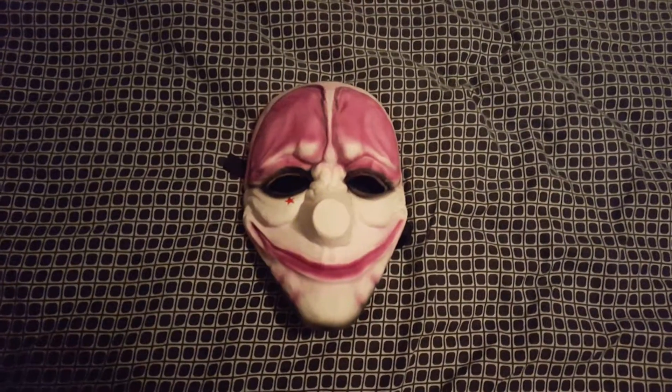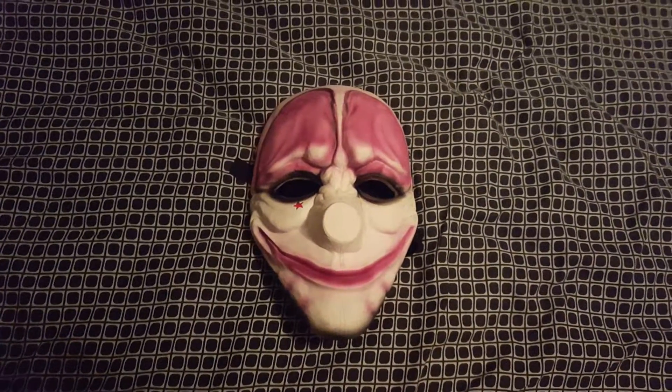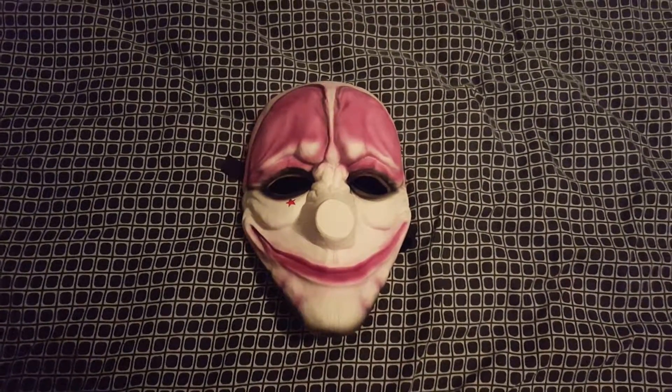Hey guys, Merry Christmas. Hope you all had a great day. Hope you all got exactly what you wanted. I hope you all were filled with holiday cheer — wait, what time is it? Well, it's almost midnight and I really had no idea what to do for a Christmas video.